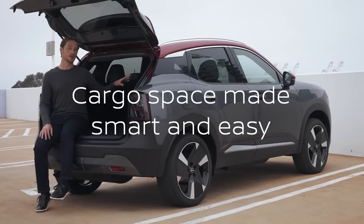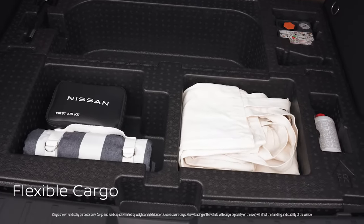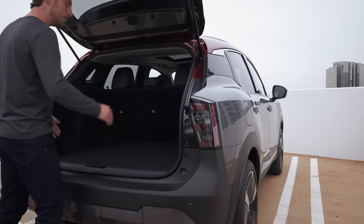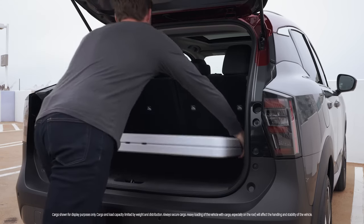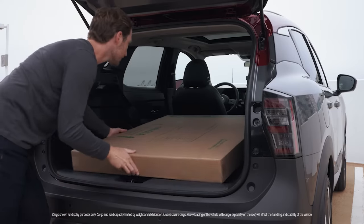The cargo area has been completely redesigned. It has a flat floor, and there's storage underneath — a blanket, a first aid kit — keep them handy and out of the way. The opening is wider, so you can take things like a six-foot folding table and fit them easily inside. And if you fold the rear seat backs down, you can fit objects up to five feet long.